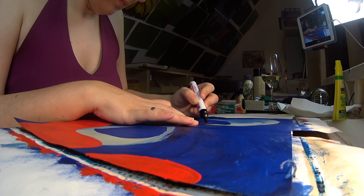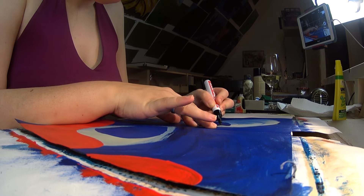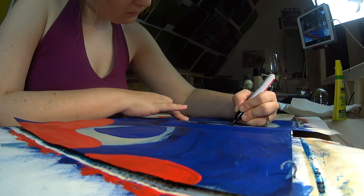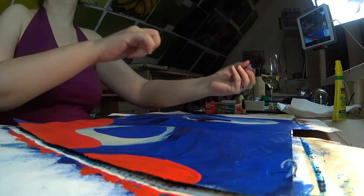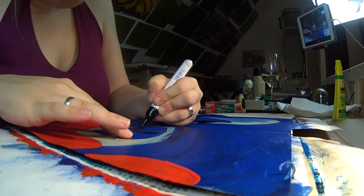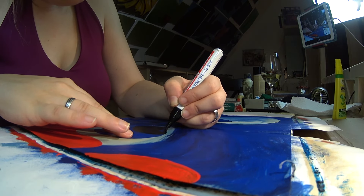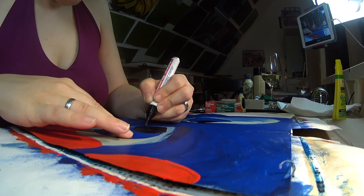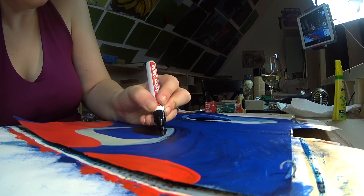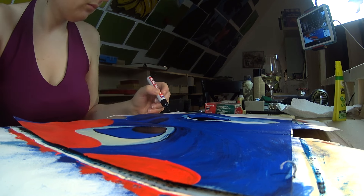I added the tongue, and then once the acrylic layer was dry, I went in with white and black permanent marker to add the pupils, the reflection in the eyes, and a tiny enhancement of lines here and there, just to have a bit more of that cartoony look. I just liked working with that style this time around, and that's all there is to this painting today.